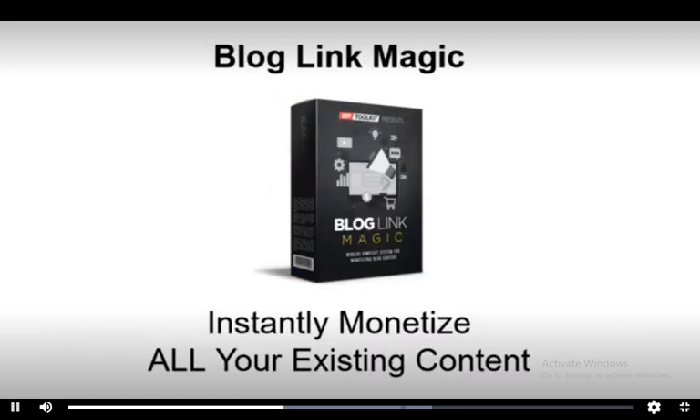Second, Blog Link Magic. Instantly monetize all your existing content with keyword-based contextual links in all your existing pages and posts.